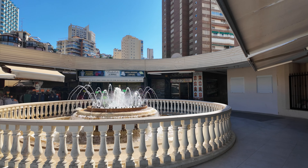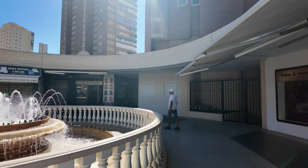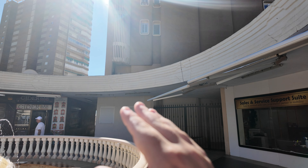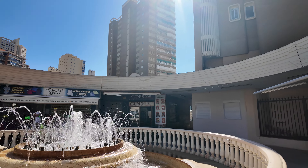I won't stand here too long watching the fountains or all you guys will be needing a wee! That place used to be like a TV shop doing TV packages and English TV.